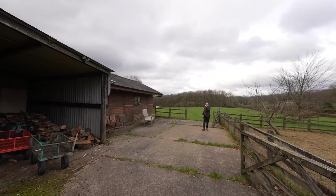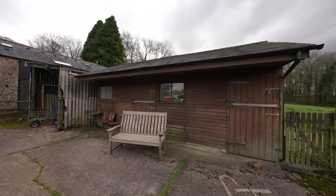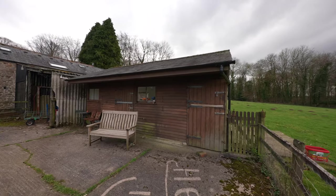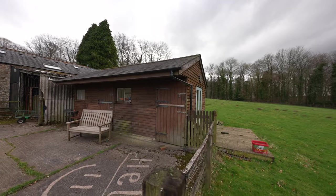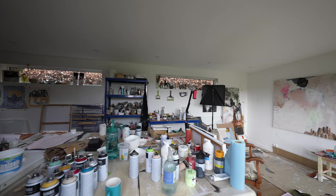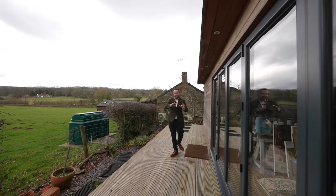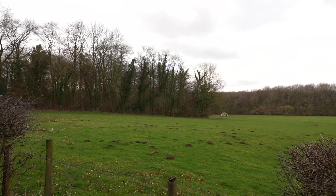Tucked behind the barns there is further storage as well as this stable block which is currently being converted into an additional garden room but could be converted back into stabling if required. There is then this tremendous garden room which is currently being used as an art studio but could be ideal for those looking to work from home, with bifolding doors stretching right back revealing the views over the grounds.